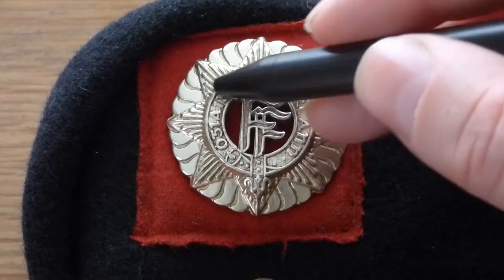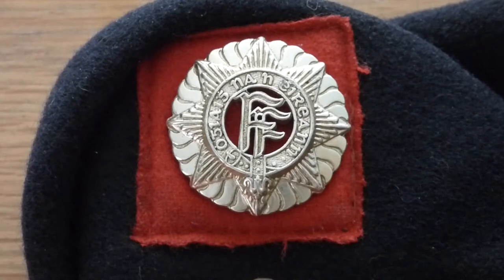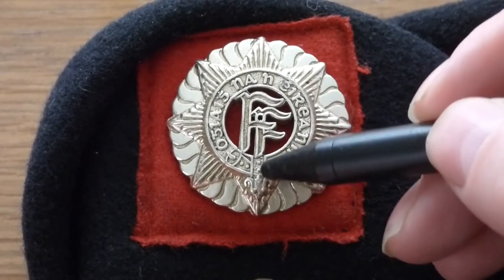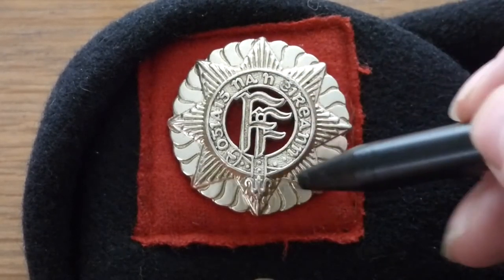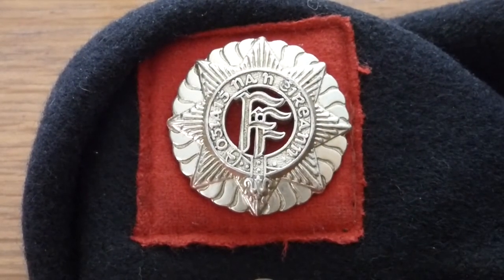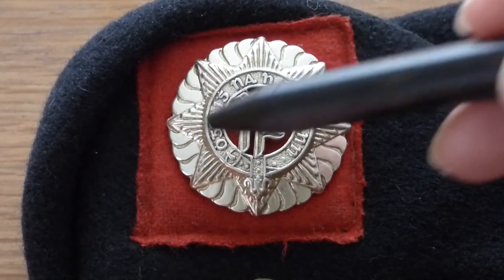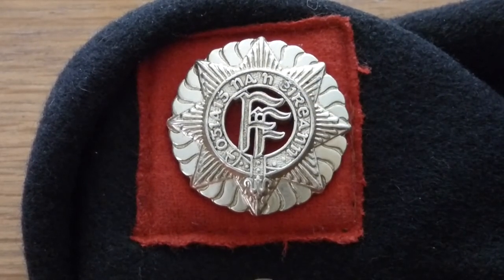And here in the centre you will see Óglaigh na hÉireann, which translates as Soldier of Ireland. Now if you see here, that little scroll written in is actually a warrior's belt or a sword belt. And the buckle being closed here at the bottom means that you're forever bound as a soldier of Ireland — so that's what that symbolizes.